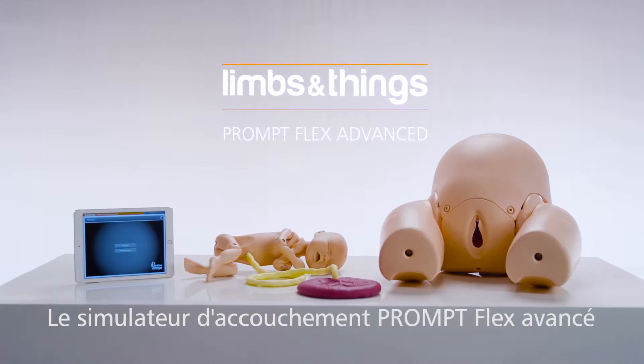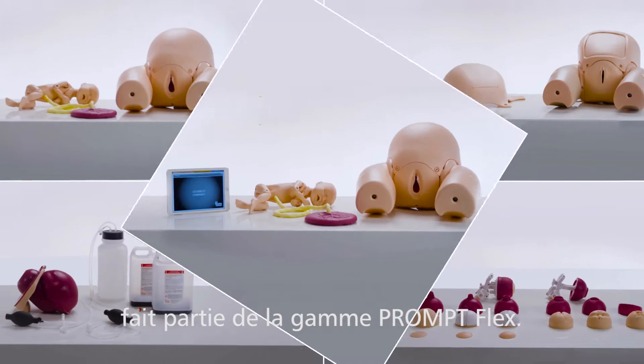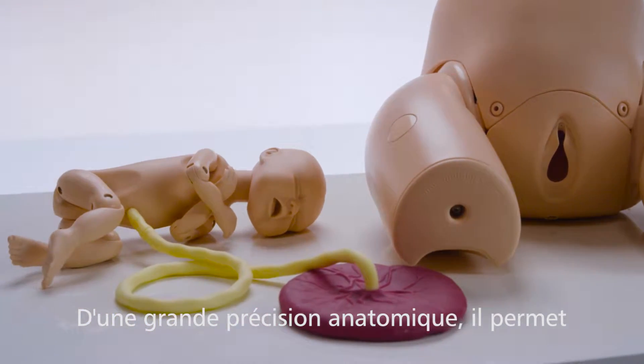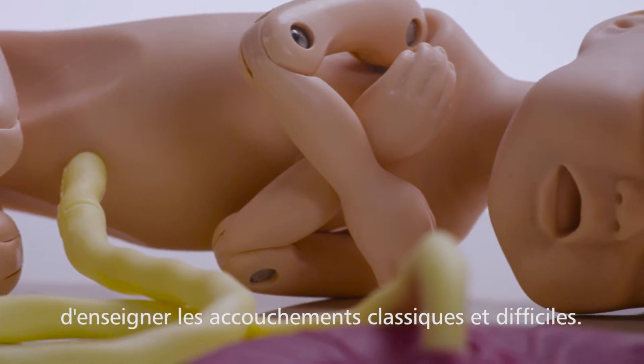This is the Limbs and Things Advanced PromptFlex Birthing Simulator, part of the PromptFlex range. Developed with clinicians, it is anatomically accurate and makes an ideal training tool for practicing the key skills required for both routine and difficult births.